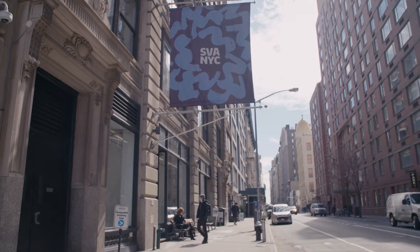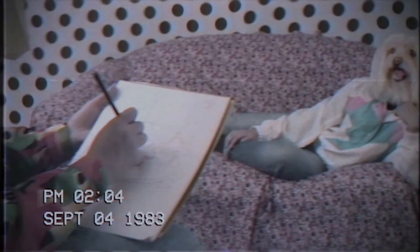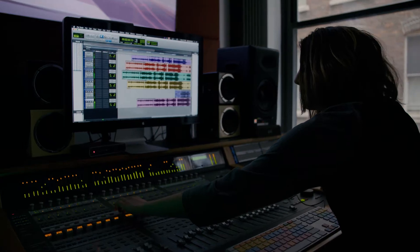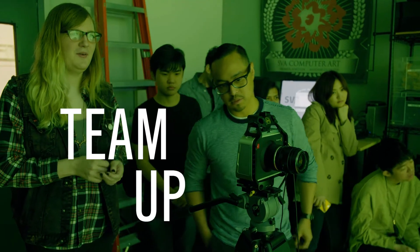People thrive off of each other, they motivate each other, and it's just so incredible to see every type of art combined into one. It's a great community that we have here. The computer art students at SVA are some of the most committed students that you'll find. Collaboration is important right from the beginning.